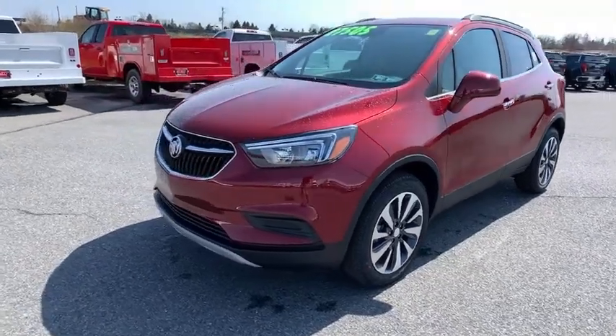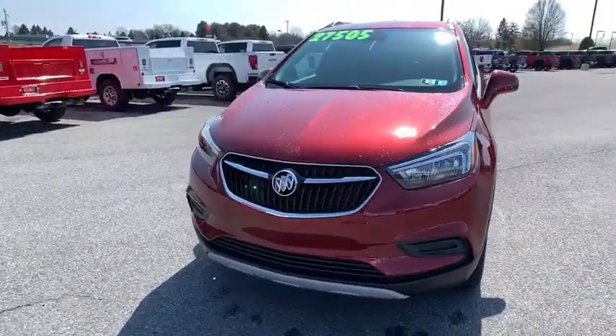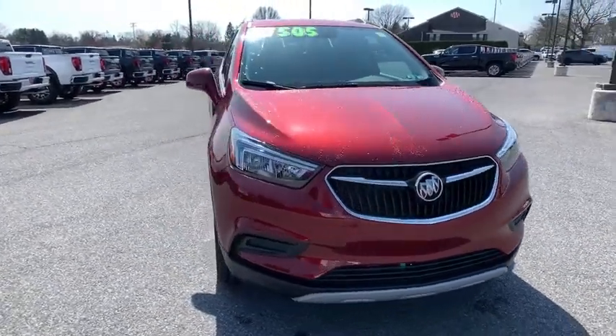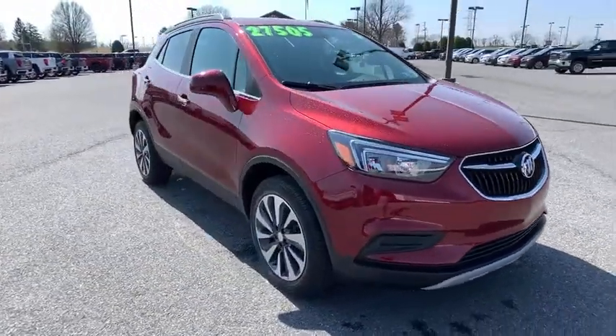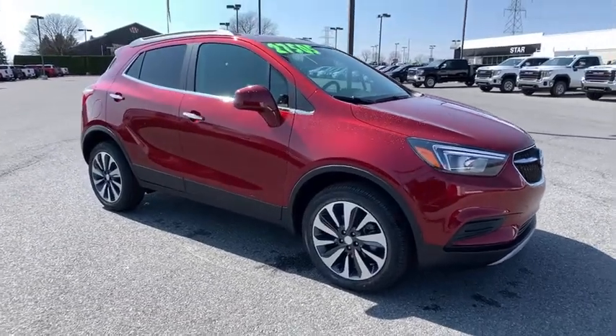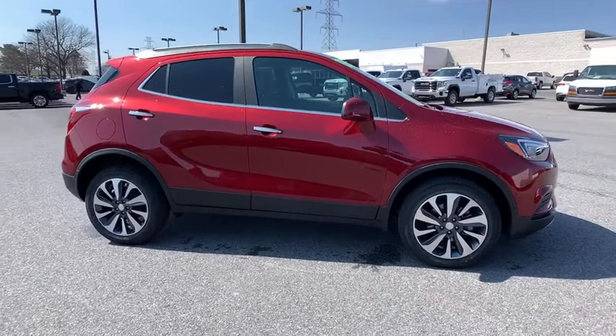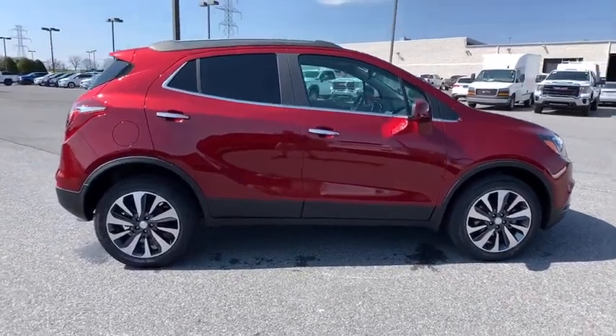Come test drive the 2021 Buick Encore. The Encore captures Buick's traditional strengths while demonstrating luxury and style in a petite size. It's amazingly quiet at freeway speeds and the suspension engulfs pavement imperfections, providing passengers with a pampered ride.